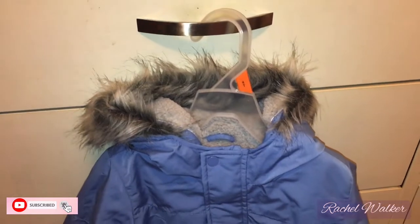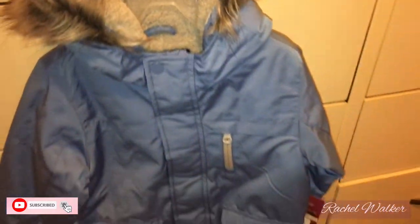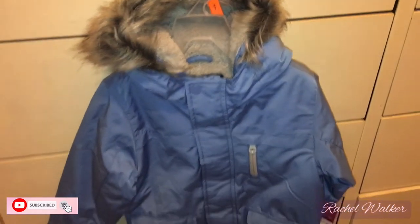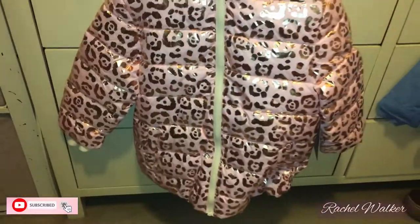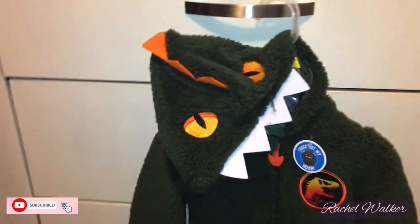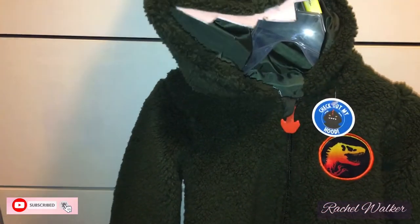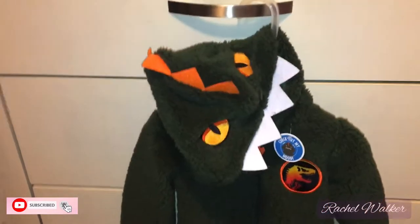Now for the adoptive family — I got each of the three kids a coat. For the three-year-old little boy, I got a coat — I'd rather it be a little too big than not fit at all. The four-year-old girl's coat is really cute too. And then for the one-year-old, just a little fleece with a dinosaur hood — how adorable is that!